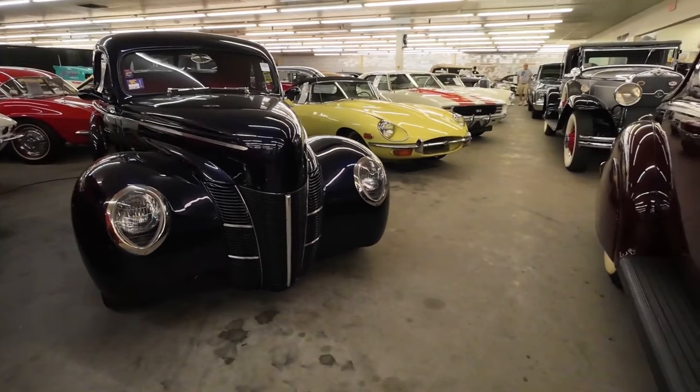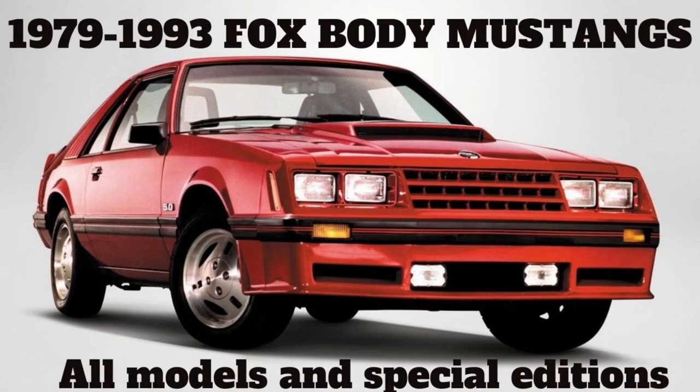If you enjoyed this video, please give it a thumbs up so other people can see it. If you haven't already subscribed, please do — it immensely helps the channel. If you've had an experience at Classic Auto Mall, good or bad, drop it in the comments below. I showed you a couple of Fox Body Mustangs in this video — if you like Fox Bodies, check out this video, which covers all the Fox bodies from 1979 all the way through 1993. That's it for this video — thanks for watching, and until next time we'll see you.